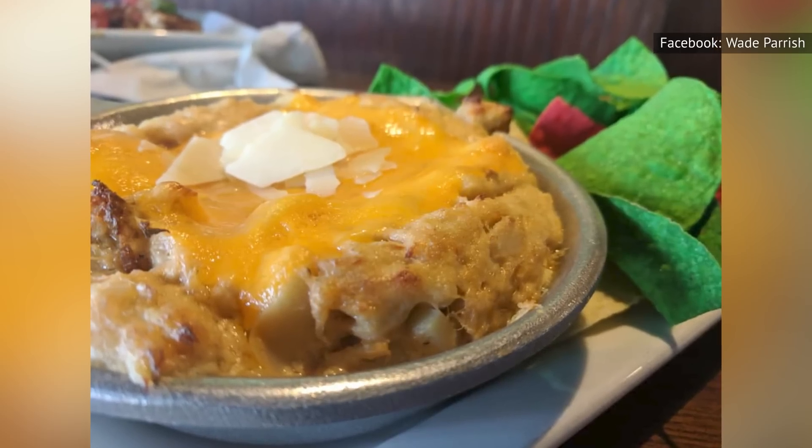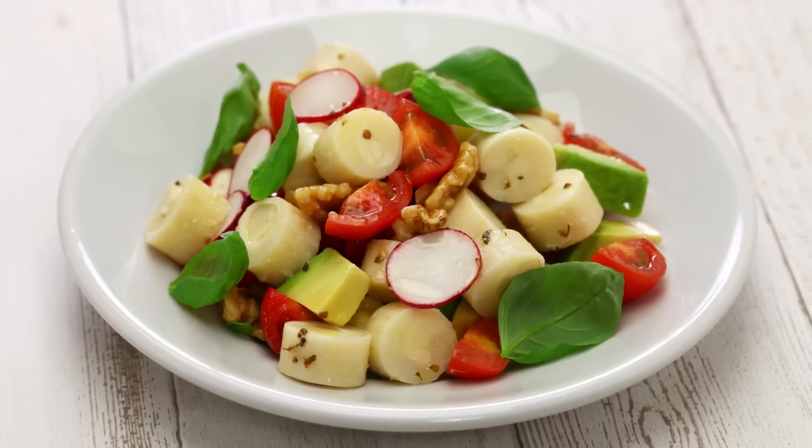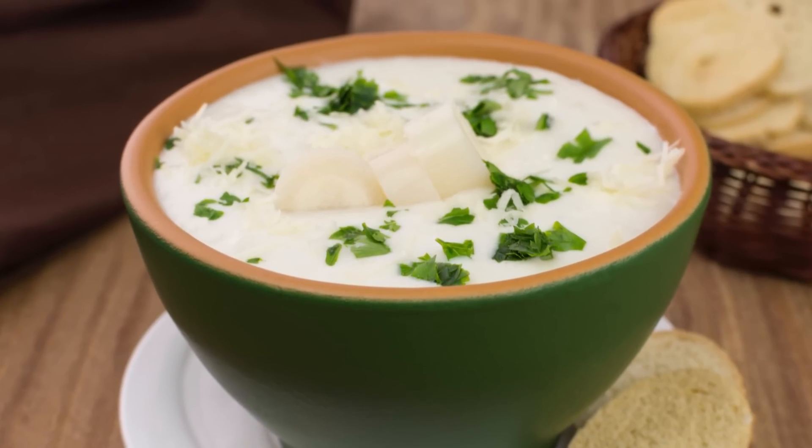Hearts of palm are versatile and delicious. Need a creamy dip or a creative salad topping? Look no further. You can even eat hearts of palm on their own, add them to homemade pizza, or use them in a deliciously different hearts of palm soup.